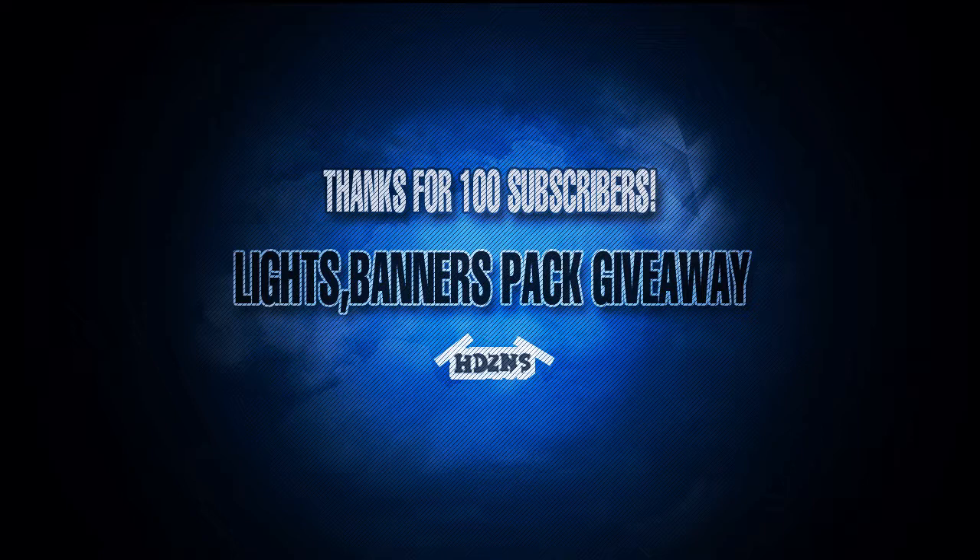I'm not going to take any credit for anything that's in the pack, but it's all amazing stuff, so I hope you download it. The link will be in the description.